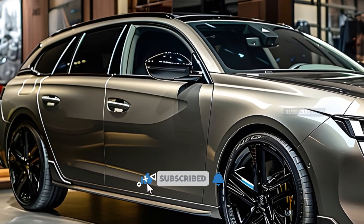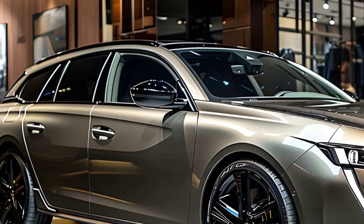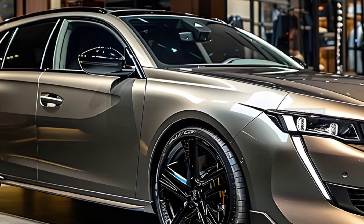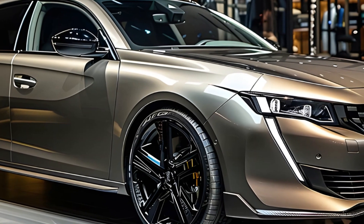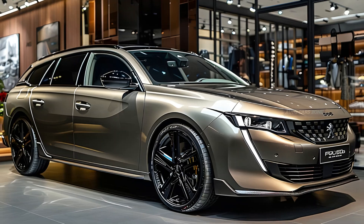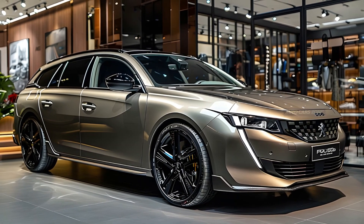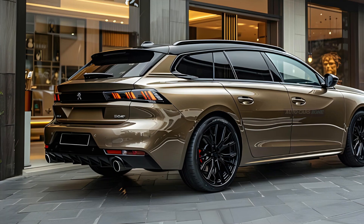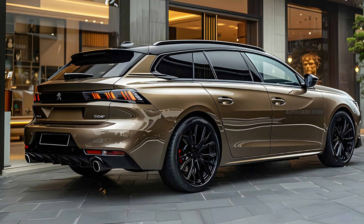The Peugeot 508 SW is notable for its exceptional fuel efficiency, achieving a range of 193.6 to 274.8 mpg. This is a clear demonstration of the vehicle's modern engineering and hybrid technology. The high level of economy is a notable benefit for drivers who want to reduce their environmental footprint without compromising performance.